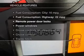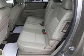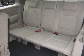Plus, enjoy these notable features that are included in this vehicle: power door locks, power windows, cruise control, an AM-FM stereo with a CD player, power mirrors, power steering, and air conditioning.